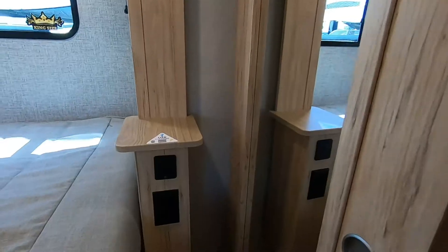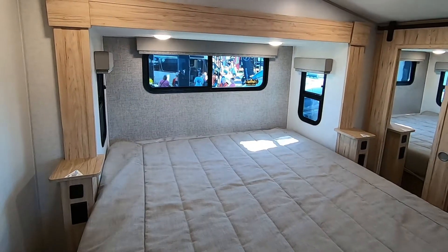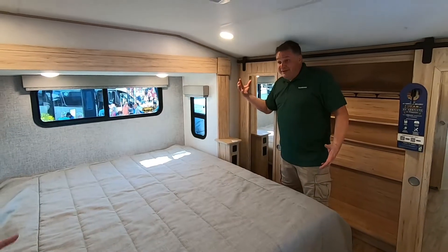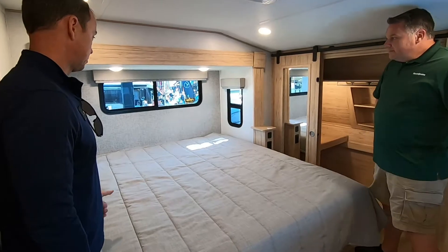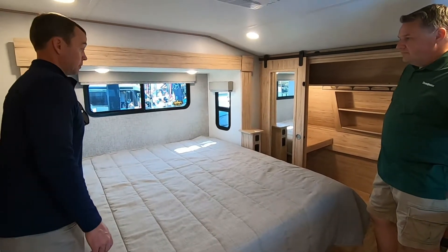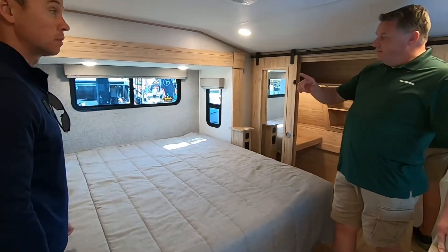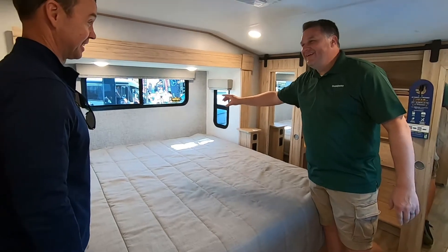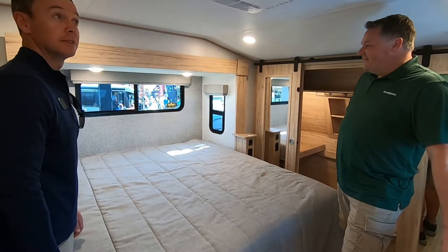I love the thoughtful touches — a 110 outlet on this side plus USB, same over there. You have a shelf for eyeglasses or a drink. More and more people are using CPAP machines at night, and we wanted to make sure we had ample space to accommodate the CPAP. And the windows are elevated so your pillow isn't cold or getting wet, but you still get the light. Customers love that as well.